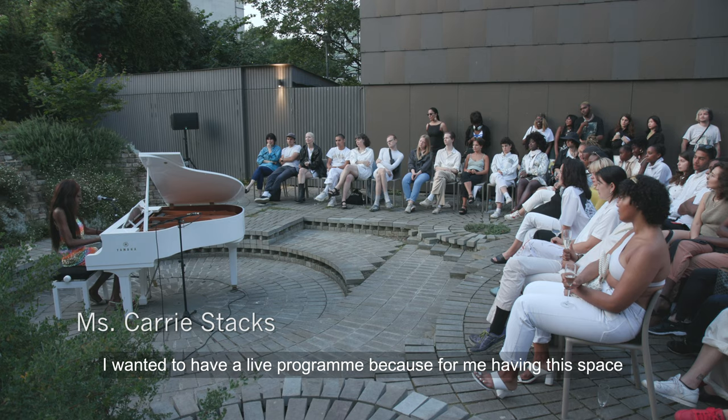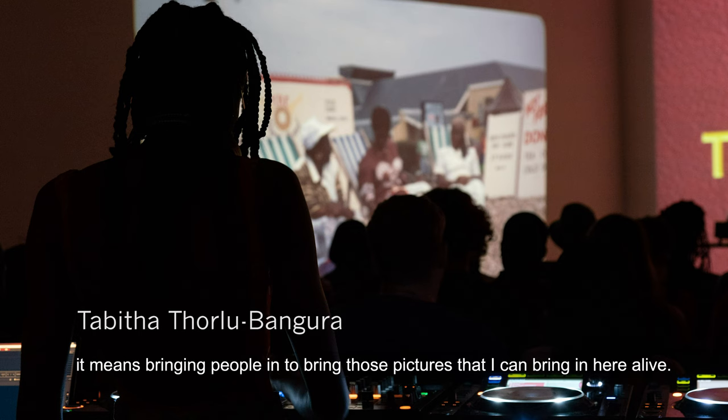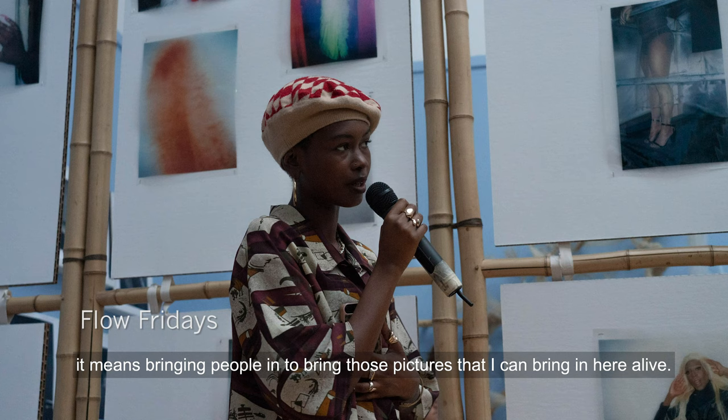I wanted to have a live programme because for me, having this space means bringing people in, to bring those pictures alive.